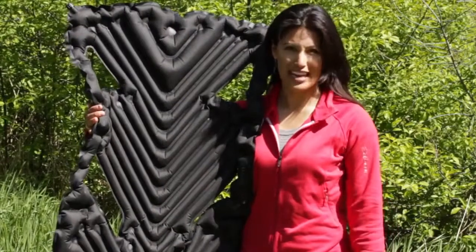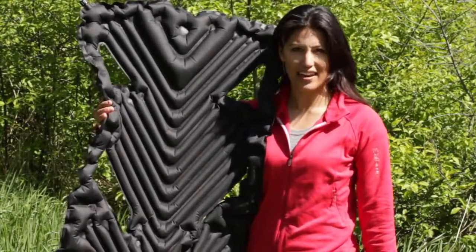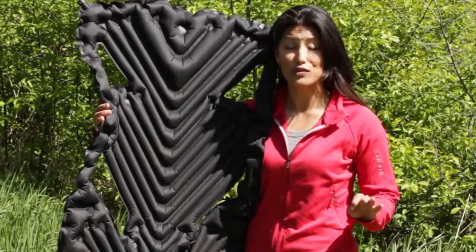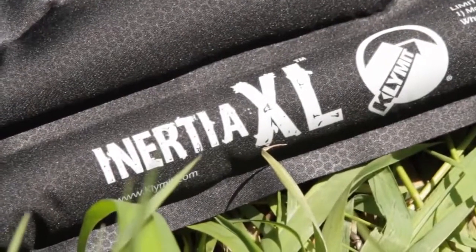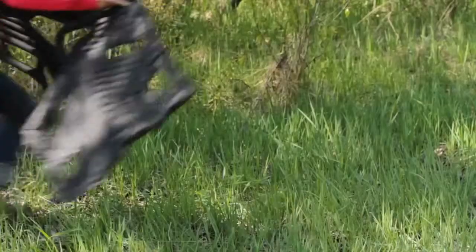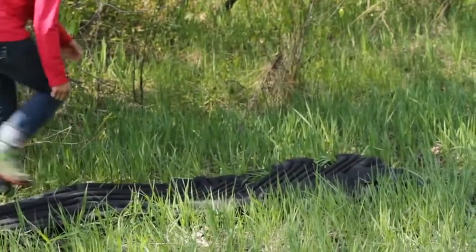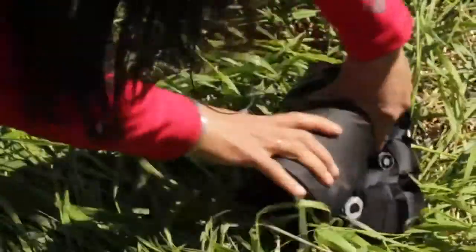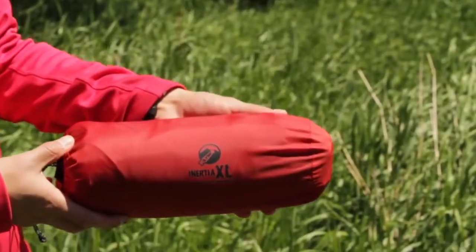Hi, I'm Hillary from Climate and this is the Climate Inertia XL Oversized Sleeping Pad. The Climate Inertia XL is the most compact, lightweight, oversized, ultra-light sleeping pad on the market. Weighing in at just 16.8 ounces, the Inertia XL offers a state-of-the-art solution for outdoor enthusiasts who are looking to maximize space efficiency and comfort. From adventure racers to casual campers looking to lighten their load, this is the pad that's setting the standard.